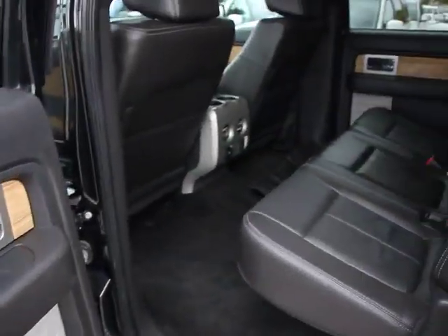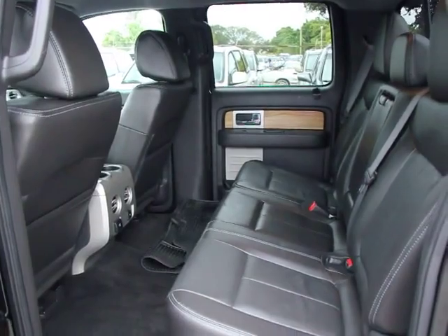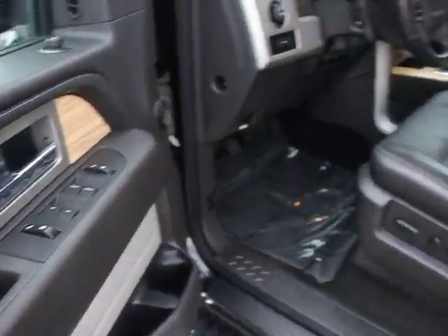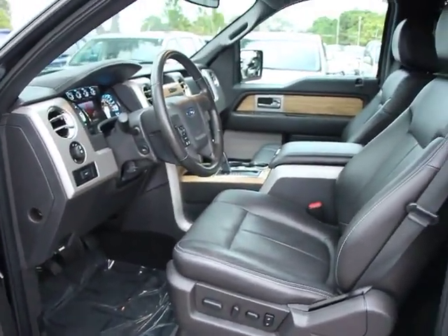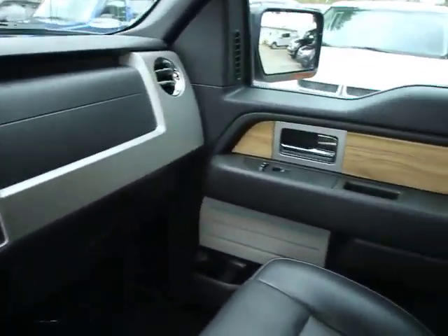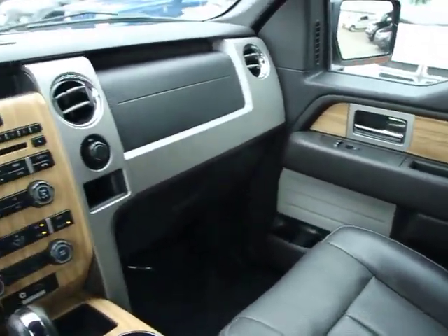Fog lamps, power windows, cargo area light, outside temperature gauge, rear-view camera, trailer brake controller, subwoofer, map lights, power sliding rear window, tire pressure monitoring system, removable locking tailgate, and a four-piece floor mat set. Come take a test drive today.